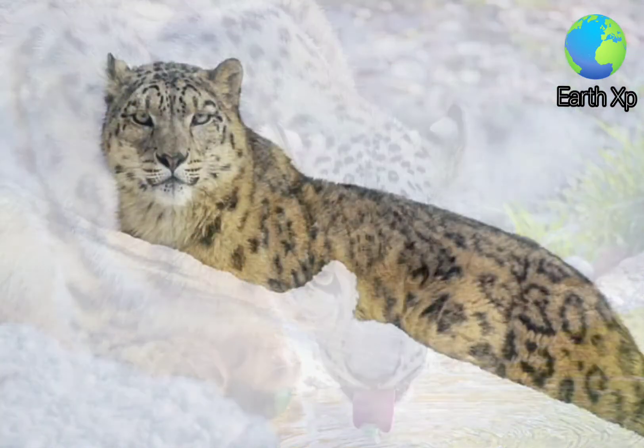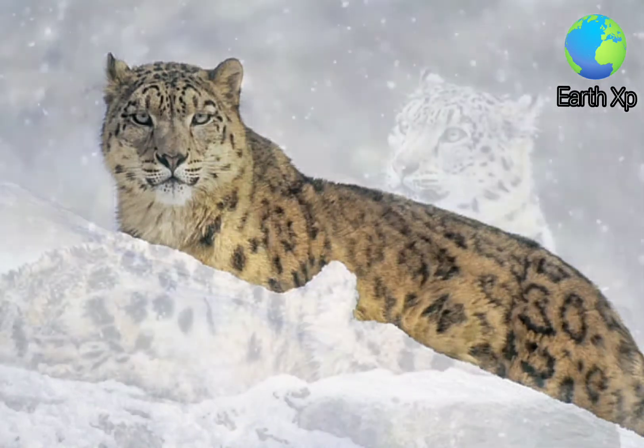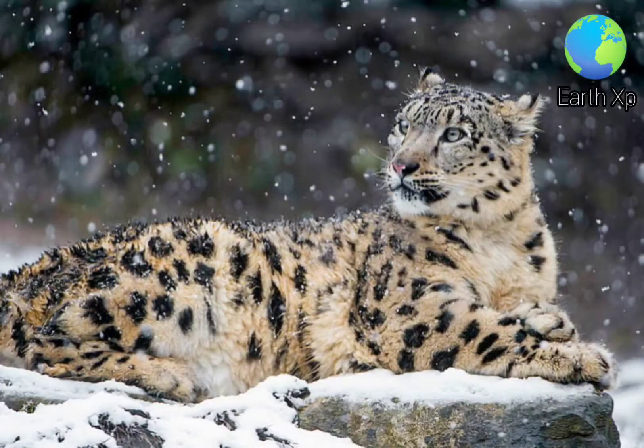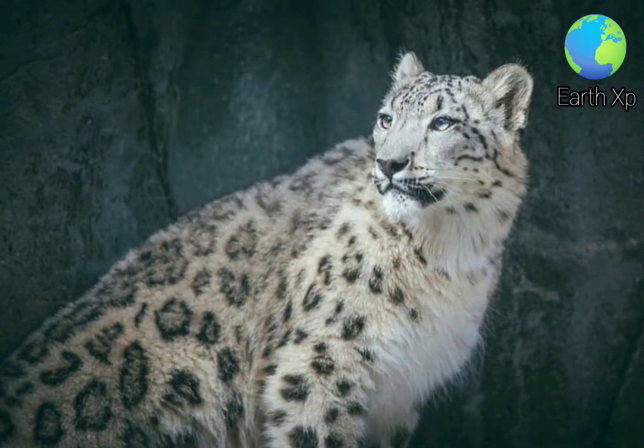The snow leopard shows several adaptations for living in a cold, mountainous environment. Its small rounded ears help to minimise heat loss. Its broad paws well distribute the body weight for walking on snow, and have fur on their undersides to increase the grip on steep and unstable surfaces, which also helps to minimise heat loss.